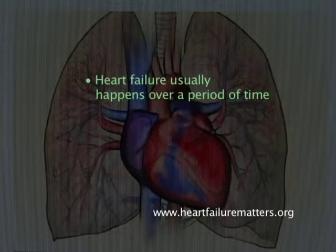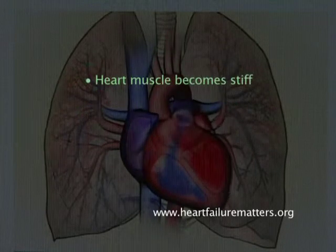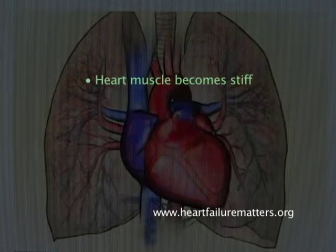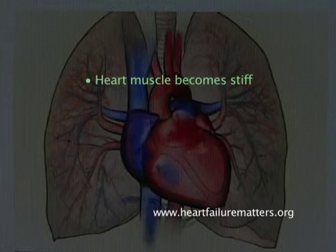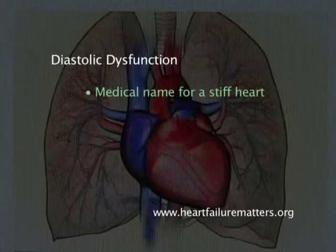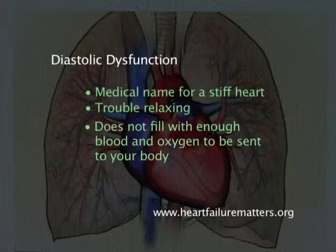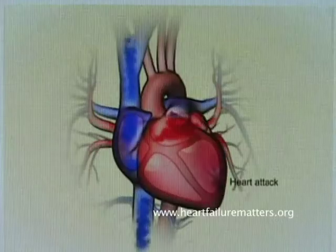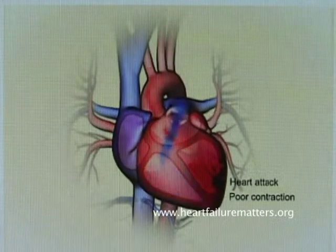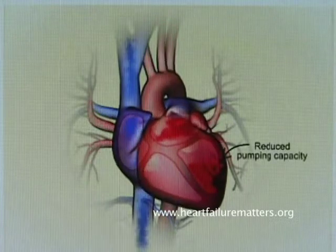Heart failure usually happens over a period of time. With heart failure, the heart muscle is weakened and does not pump well. In some cases, the heart muscle becomes stiff. The doctor will explain your type of heart failure to you. Diastolic dysfunction is the medical name for a stiff heart — the heart has trouble relaxing and doesn't fill with enough blood and oxygen. If you have had a heart attack, part of the muscle is damaged and can form scar tissue, which is no longer useful as part of the pump.